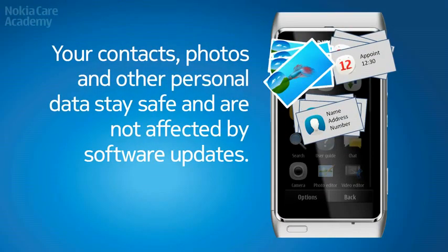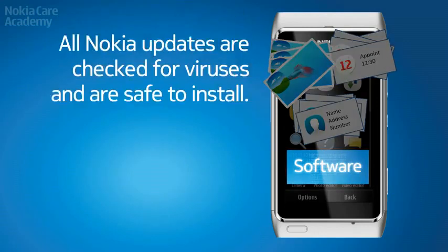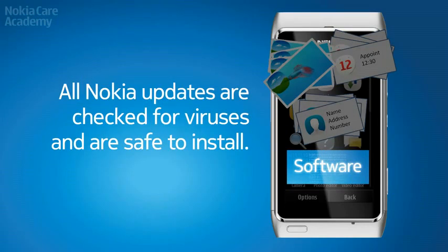Your contacts, photos, and other personal data stay safe and are not affected by software updates. All Nokia updates are checked for viruses and are safe to install.